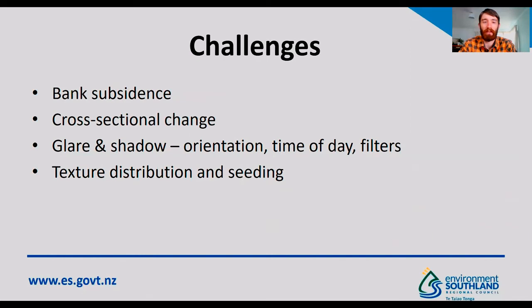In terms of challenges, particularly at our site on the Makarua River we had issues with bank subsidence. This was mainly an issue when we were using the docking stations, as we were using ground control points to verify that the camera calibration was still valid. As the bank started slumping this proved a challenge and we moved towards using a fixed camera, where the calibration remained constant. Bank subsidence would also impact cross-sectional change, so it's important to have regular surveys at your site and be aware that the bed may change between events. Glare and shadow have also been an issue, so we've added a sun visor to reduce some of the glare. However, at our Makarua River site it's facing towards the sun, so midday is quite poor for collecting video footage, though early morning works quite well. The texture distribution can also be uneven at some flow ranges, so it's not always suitable to collect footage.